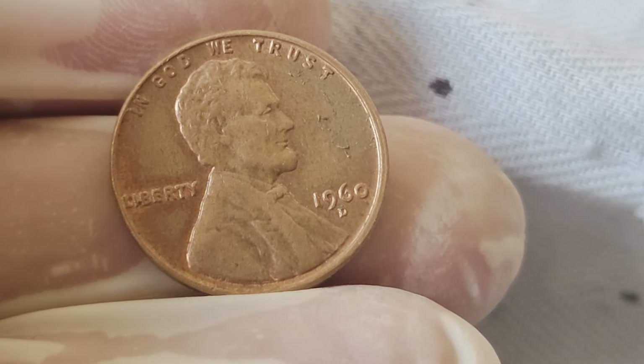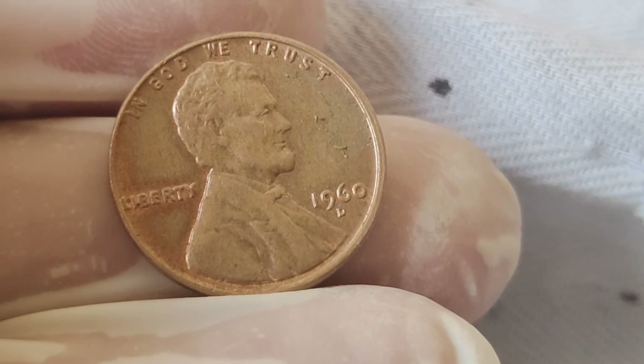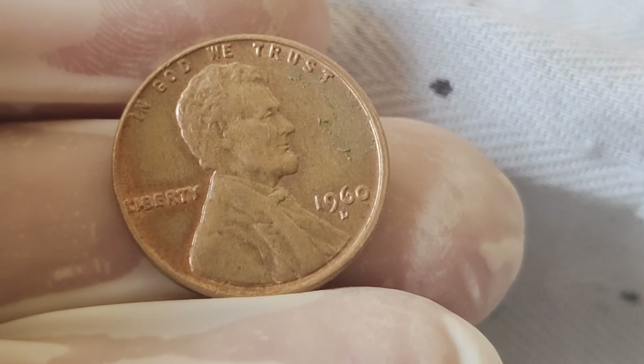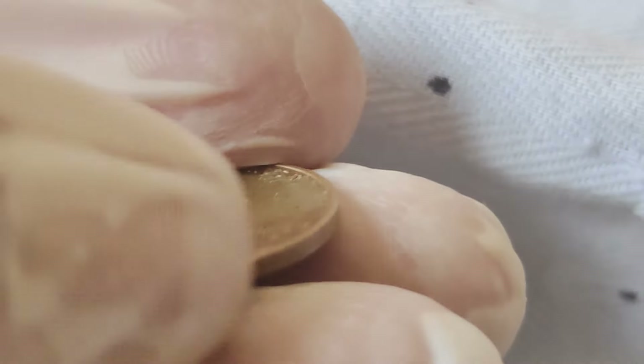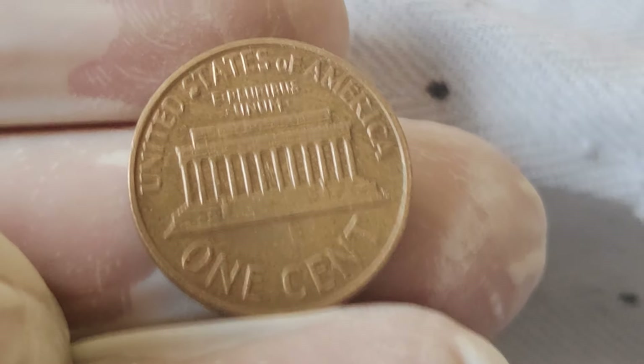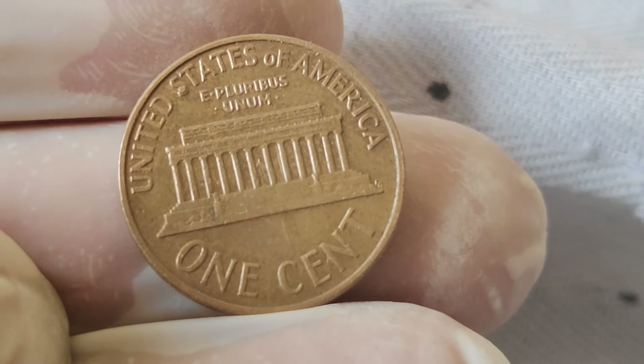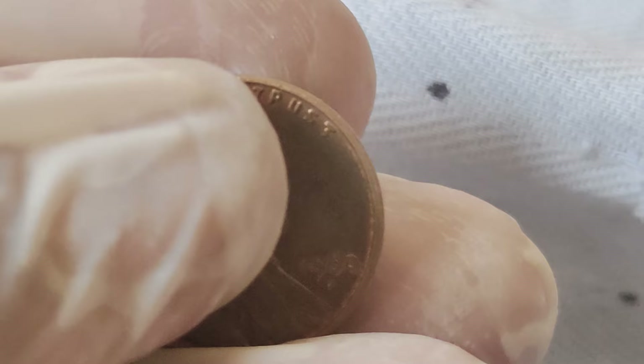Today we embark on a journey through time to explore the significance and worth of the 1960 Abraham Lincoln penny. Let's start with a bit of history. The 1960 penny pays homage to one of America's greatest presidents, Abraham Lincoln, who held office during one of the nation's most tumultuous periods — the Civil War.